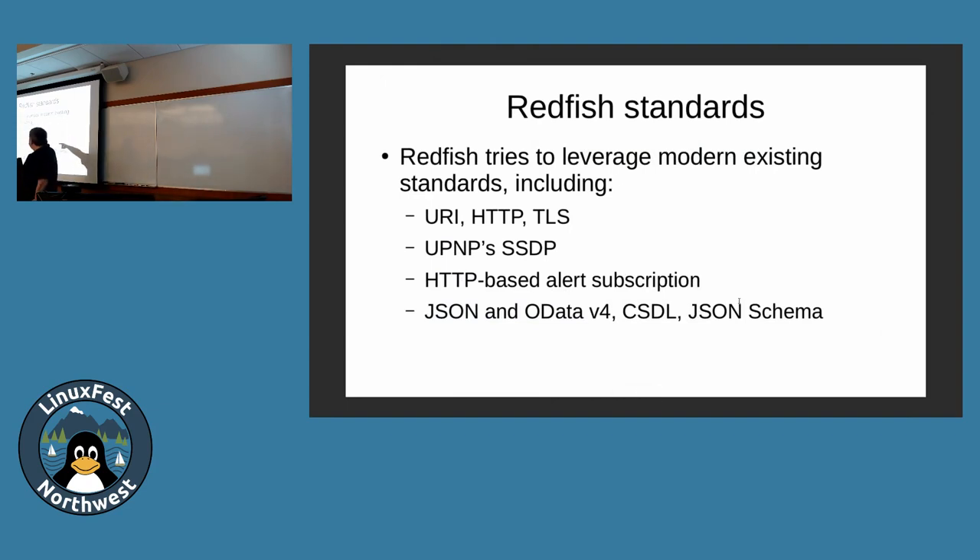Redfish uses SSDP, HTTP for alerts and messages, and schemas. What this also means is they're deferring to standards organizations for security. You have to understand and secure it using all these standards. The assumption is that web standardization will be easier to secure.